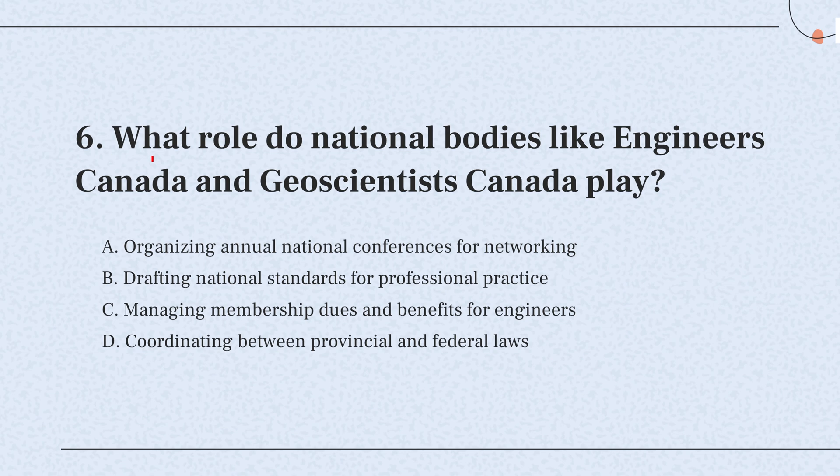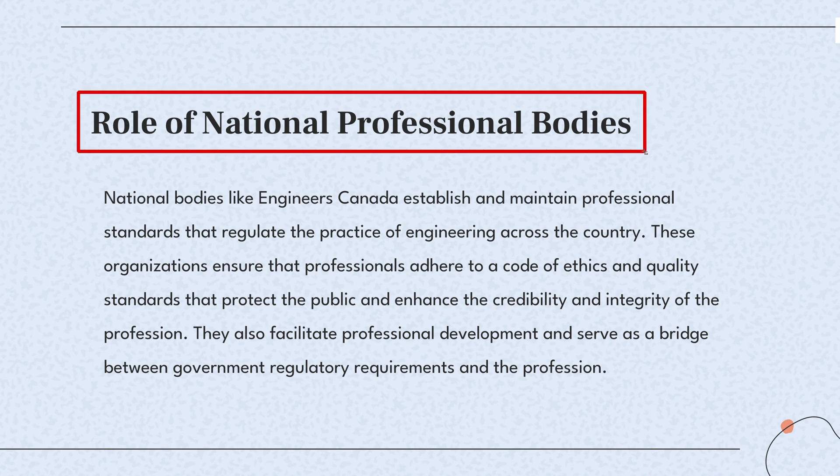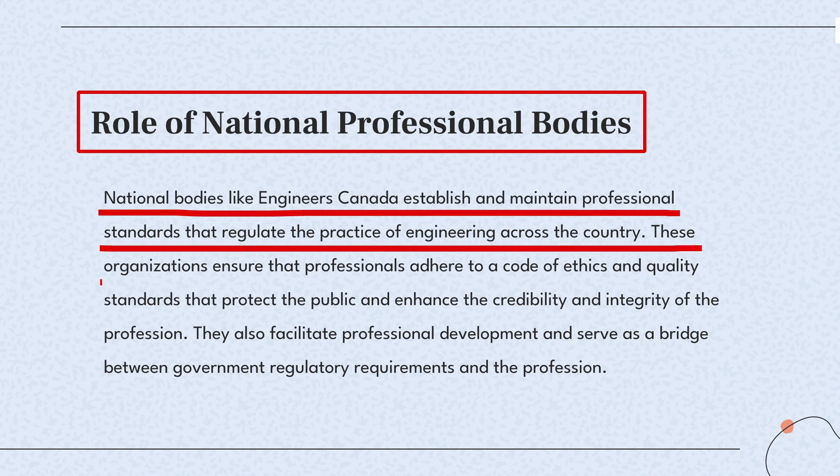Question 6. What role do national bodies like Engineers Canada and Geoscientists Canada play? The knowledge point of this question is the role of national professional bodies. Bodies like Engineers Canada set and enforce standards to ensure professionals work competently and ethically, safeguarding public interest.